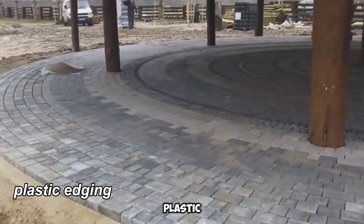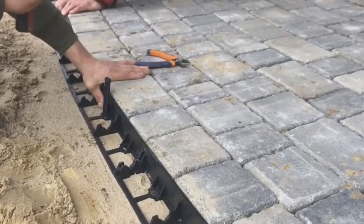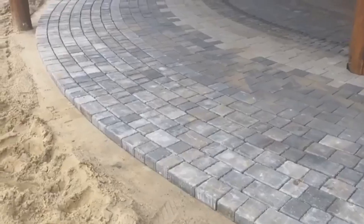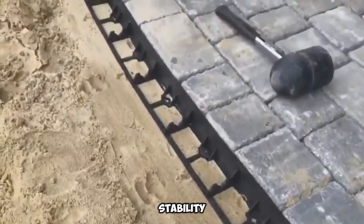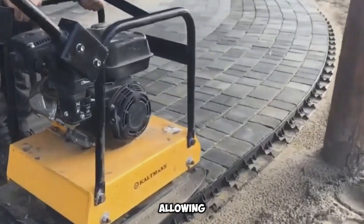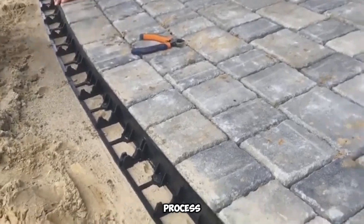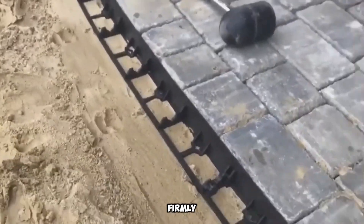This Russian-engineered plastic edging offers a practical and effective solution for securing paving slabs with ease. Standing at 58mm (2.3 inches) in height and featuring a sturdy 5mm (0.2 inches) wall thickness, it provides excellent support. Reinforcement ribs enhance its durability, ensuring long-term structural stability. A major benefit of this edging is its flexibility — sections can bend effortlessly, allowing for smooth adjustments to various layouts. Unlike traditional methods, it removes the necessity for concrete, streamlining the installation process and resulting in sleek, well-defined slab borders that remain firmly in place over time.